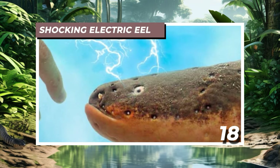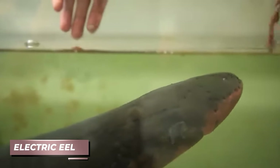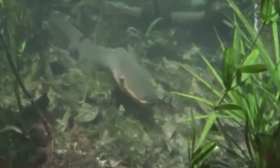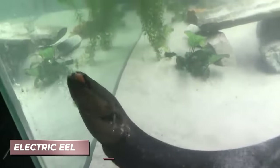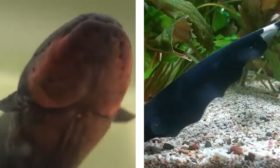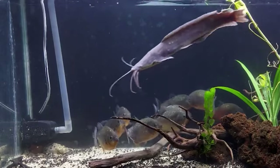Number 18: Shocking Electric Eel. Renowned for their electrifying abilities, electric eels stand out as one of the few creatures endowed with a real-life superpower. However, this power can have shocking consequences for themselves. Contrary to their name, electric eels aren't true eels, but rather a type of knifefish — which could lead to some interesting cases of catfishing. They typically inhabit the murky streams of the Amazon basin in South America, where they utilize their electric sparks to hunt and incapacitate prey.